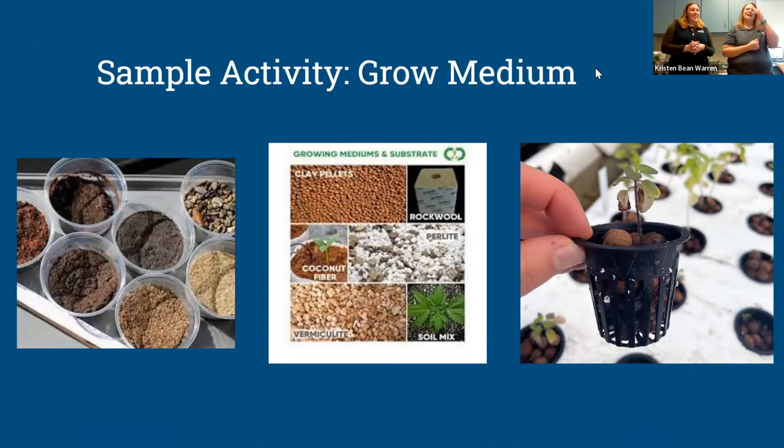Hands-on activity time. Some of you may have material at home, some may not. For those that do, go ahead and grab those materials. For those that don't, I have the materials here so you'll be able to see them. When we sent materials out, not everybody got the same material, so there is a comparison possible, and you can share your results. The activity we chose to share is a sample of our grow medium activity.